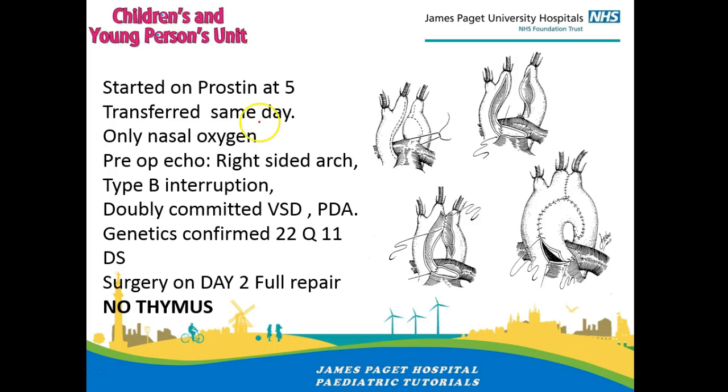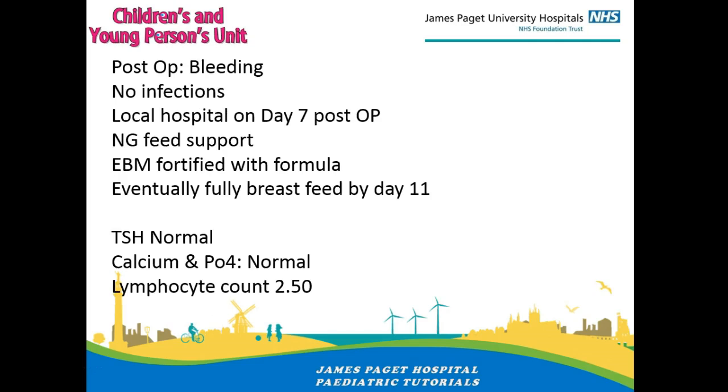In our young man's case, he was started on prostin straight away and transferred to a cardiac center. The aorta came up and then stopped after giving off the first and second branches. The surgeon removed the ductus — an unreliable structure — then performed a side-to-side anastomosis, also using a patch to improve the size of the arch as it was pretty small. The VSD was also repaired at the same time. When the chest was opened they found the child had no thymus, which strengthened the suspicion of DeGeorge syndrome, subsequently confirmed by genetics.